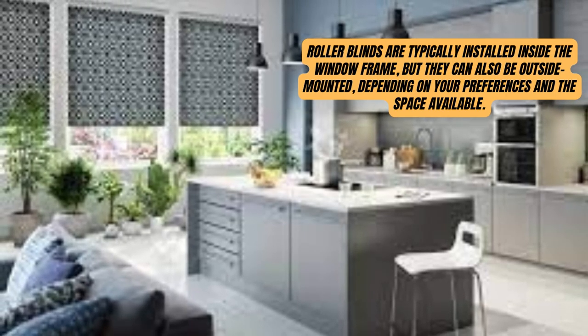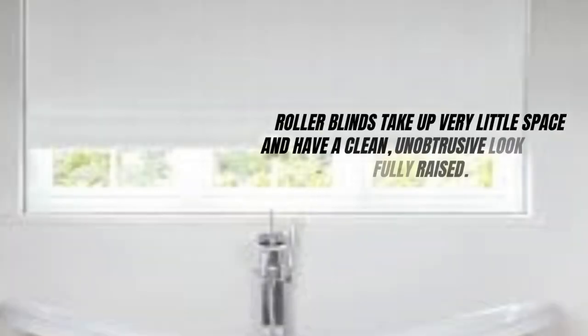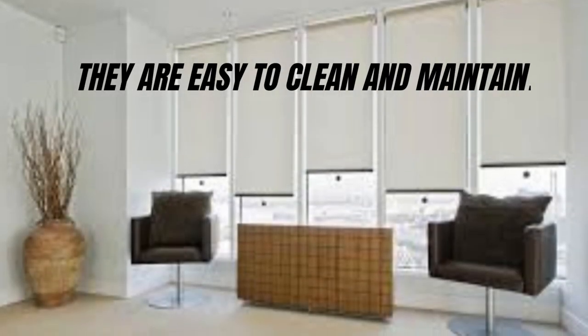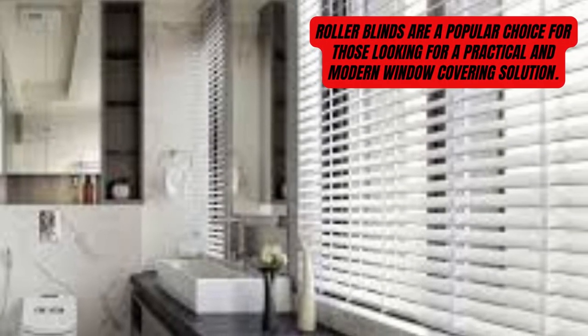Roller blinds are not as effective at insulating against heat or cold compared to other window coverings like curtains or cellular shades. Overall, roller blinds are a popular choice for those looking for a practical and modern window covering solution. Their ease of use and wide variety of options make them suitable for a range of spaces and design preferences.